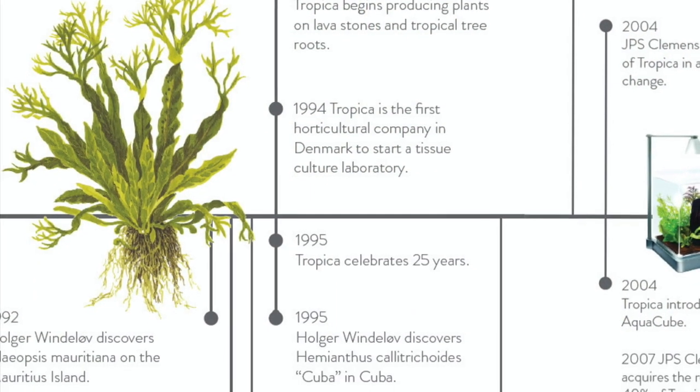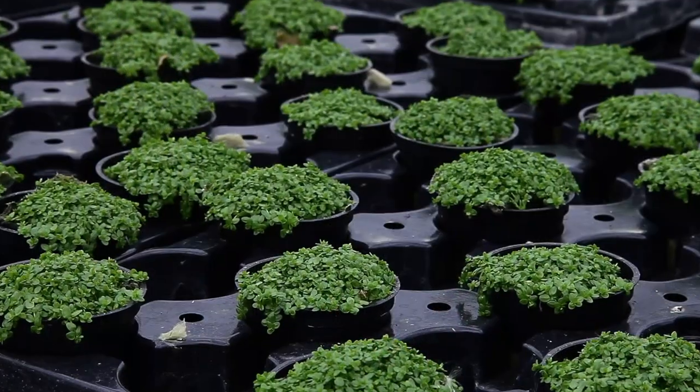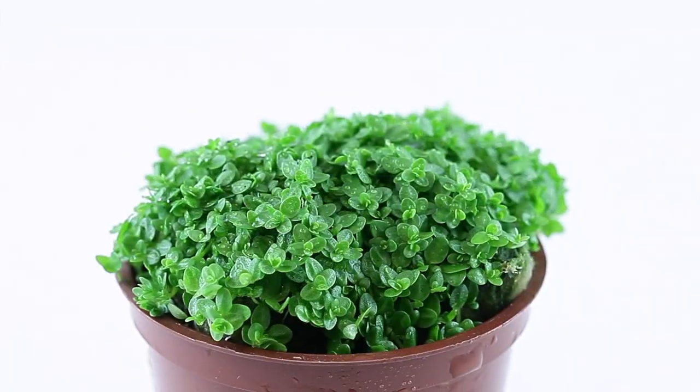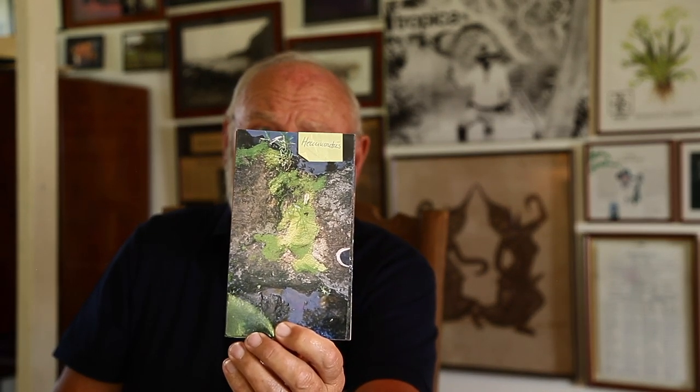Holger's explorations reached Cuba in 1995, where he discovered more plants, including one of the world's most well-known carpeting plants, Hemianthus callitrichoides 'Cuba'. It's a very small plant but it has been one of the most successful plants Tropica has ever brought to market.